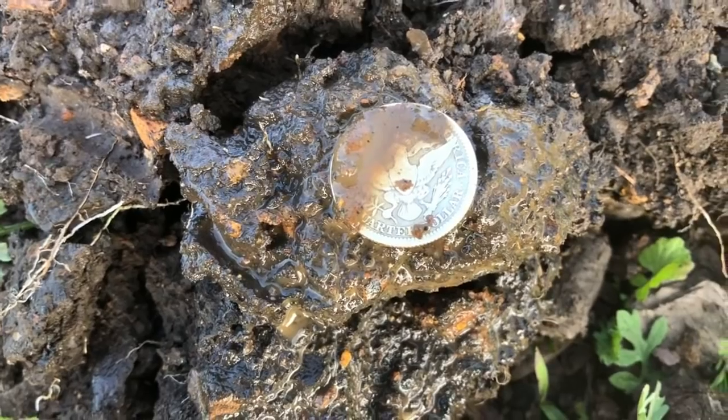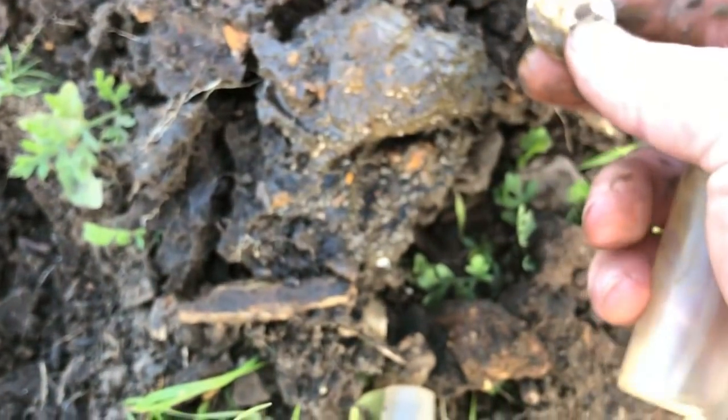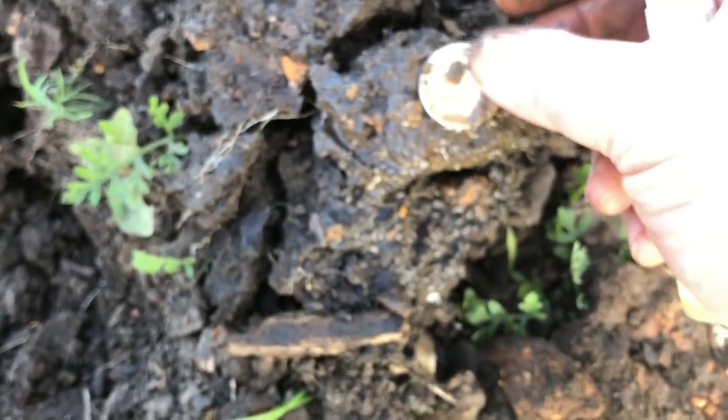I don't see a mint mark there. All right guys, so first silver for the week — I'm going to keep on going, we'll see what else we can come up with.